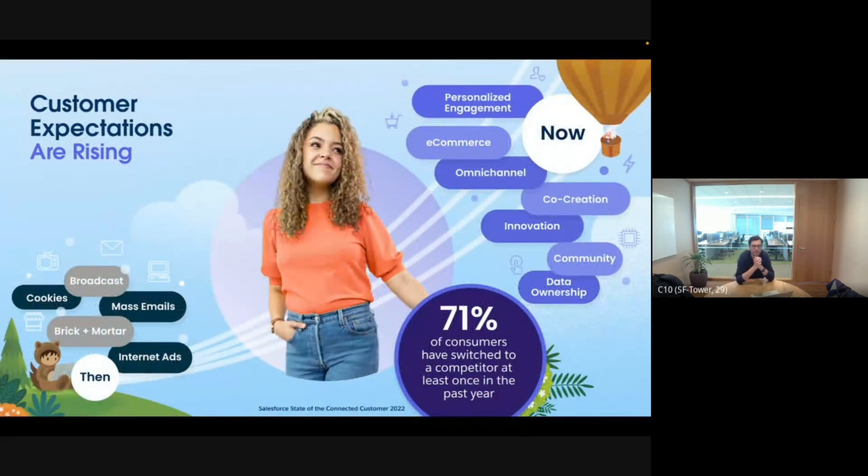What we saw very interestingly was more and more engagement using Web3 technologies. The first use case that really showed us what kind of customer engagement was possible was Adidas, where they did an NFT drop — they released NFTs on a custom website, and very interestingly, they linked the NFT to a physical product. You could redeem the physical product with the NFT.